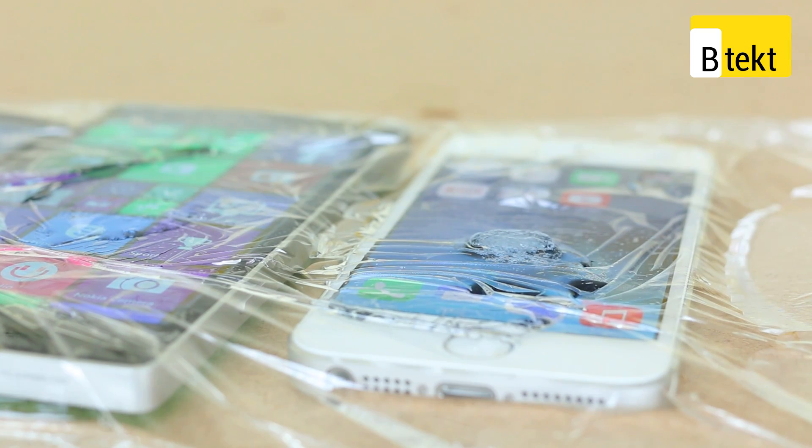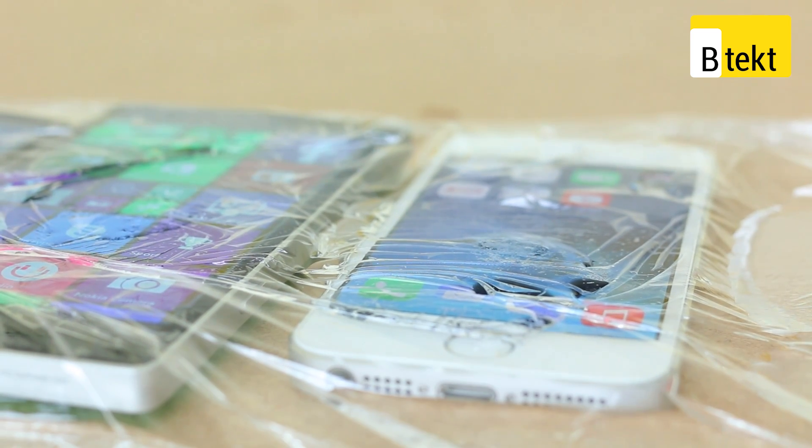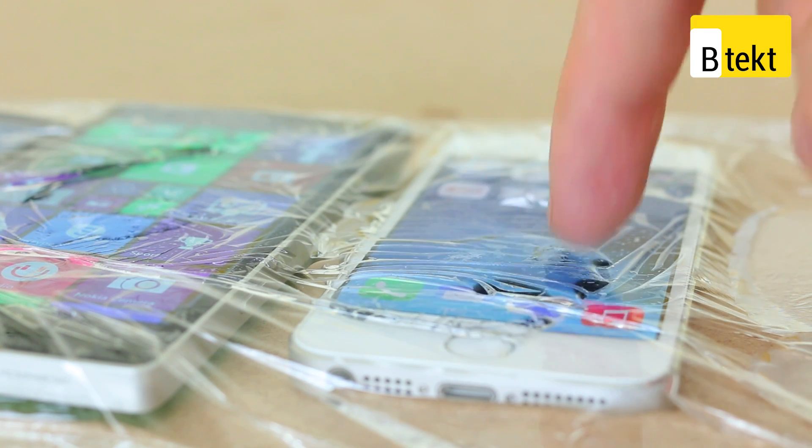Leaving our winner — the iPhone 5S — to take the crown. And it's unsurprising. The iPhone 5S runs with a dual-core processor and an incredibly efficient operating system, which is why it can run with that lower-powered processor. On top of that, the screen is smaller and will generate less heat.